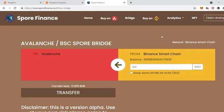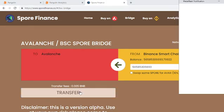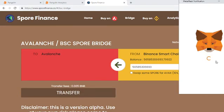Make sure you have your MetaMask connected to the Binance Smart Chain, as shown here with the balance displayed. It's as easy as clicking max and transfer. You then have to approve the transaction with MetaMask.